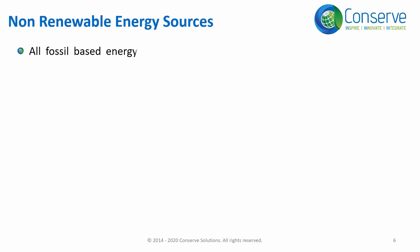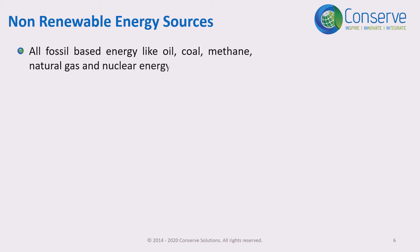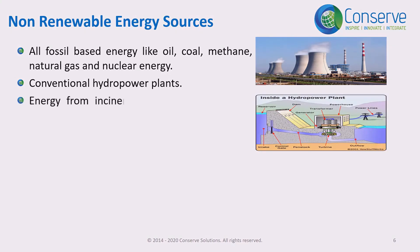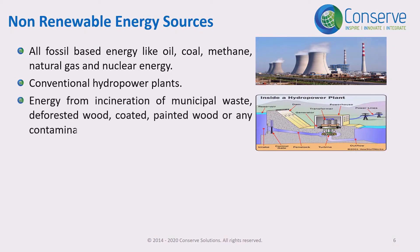So which energy sources are not considered to be renewable? All fossil-based energy sources are not considered renewable — coal, oil, methane, and natural gas. Nuclear power is not considered renewable. Conventional hydro plants are not considered renewable. Energy from incineration of municipal waste is also not considered a renewable energy source.